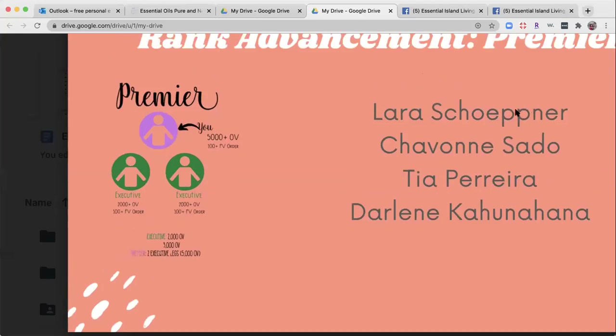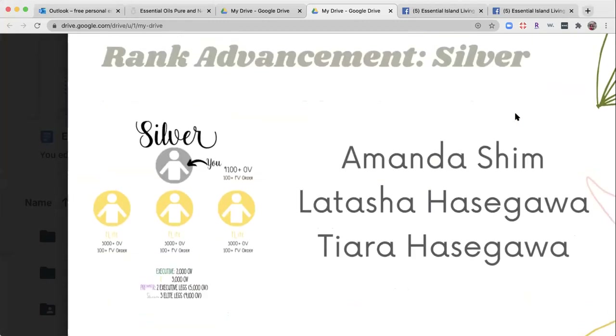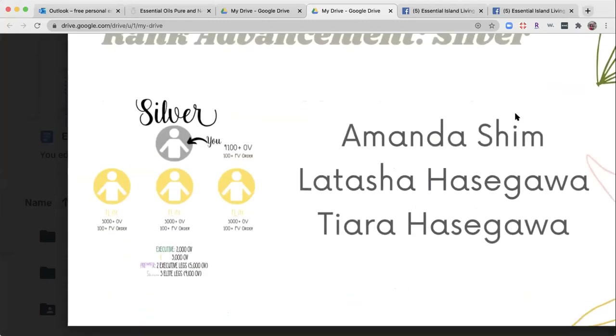Without further ado — at convention, this begins the ranks of people who would walk at convention. That first big rank is silver. Silver means you have three legs that have 3,000 in overall volume each, and a total overall volume of 9,100. Congratulations to Amanda Shim.